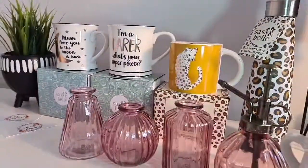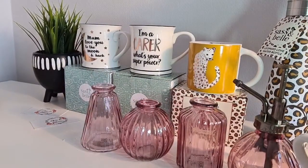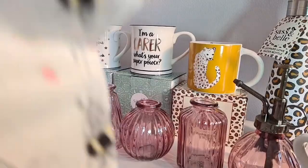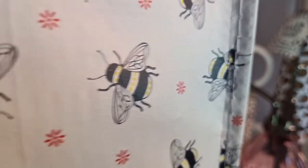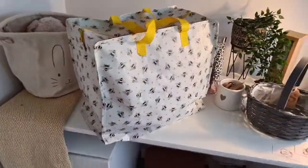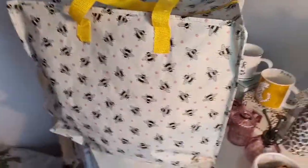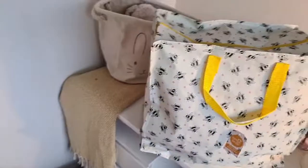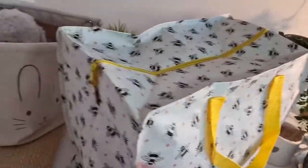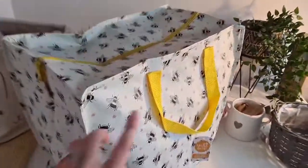These bags here — these storage bags — are so handy. I think I've sold about five of these in the past few days and I've still got about four to six left. They just zip up, whether it's Christmas decorations or your summer clothes, or you just need to store anything really. They're really, really handy and really pretty as well.